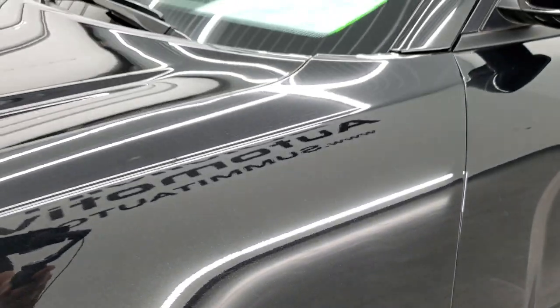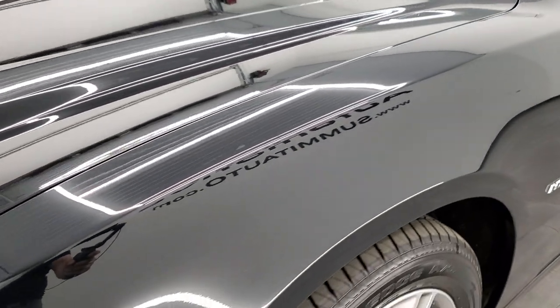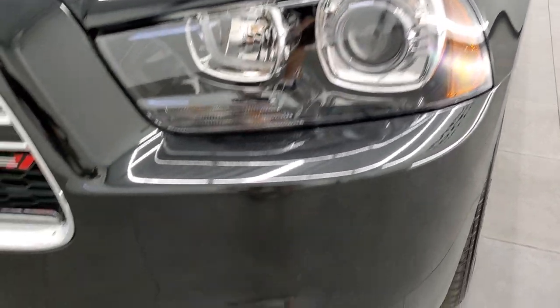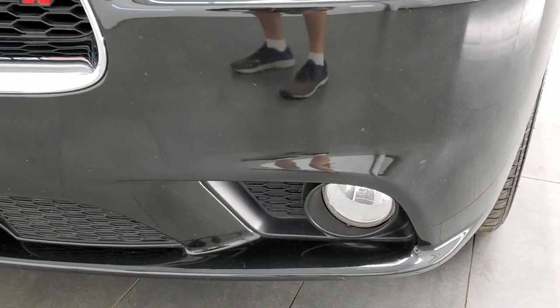The front fender is in excellent condition. I didn't see any major dents or dings on there. It does have the HID headlamps — those headlight lenses are nice and clear — and it does come with the factory fog lights.